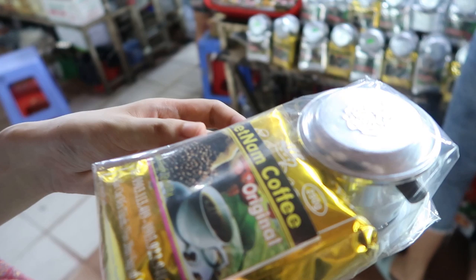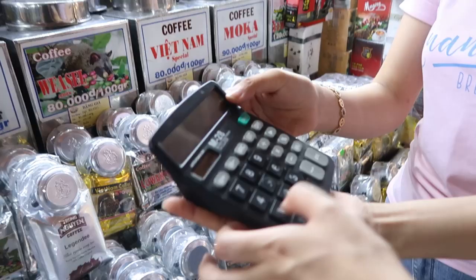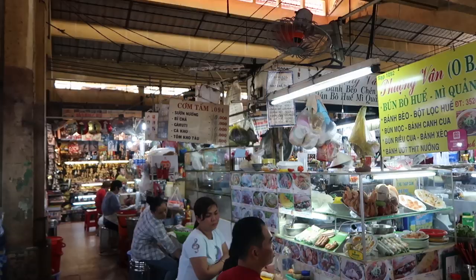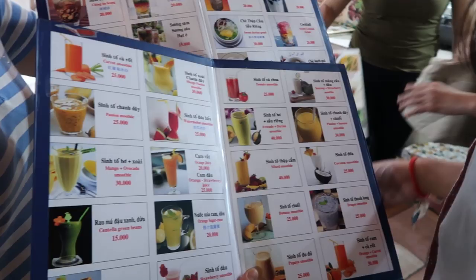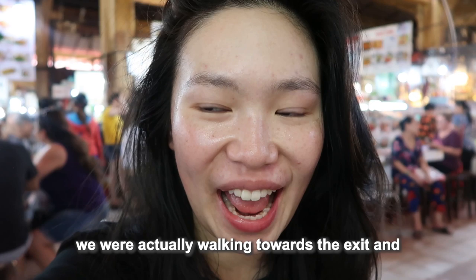This isn't brewed yet — it's in a bean and it's already in powder form. Smells very nice. I'm sweating so much — sorry, that is so disgusting. I really have to give it to these ladies, they've really hustled so hard. We were actually walking towards the exit and a lady just shoved menus in front of our faces — just have a look, just have something to eat.